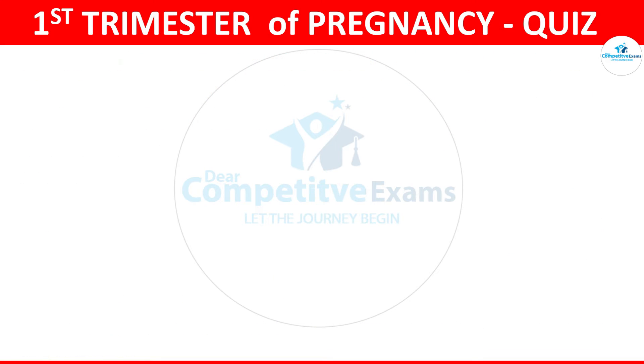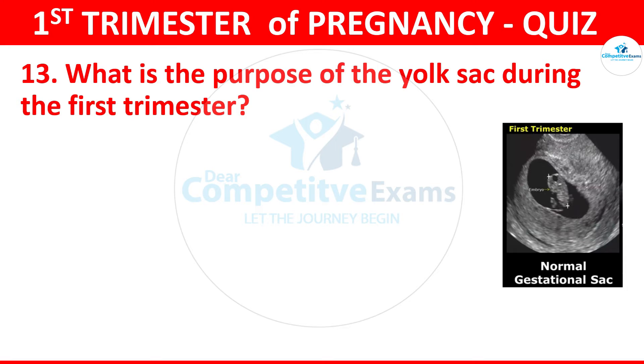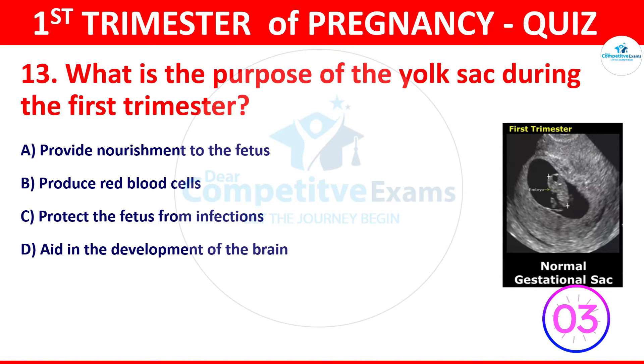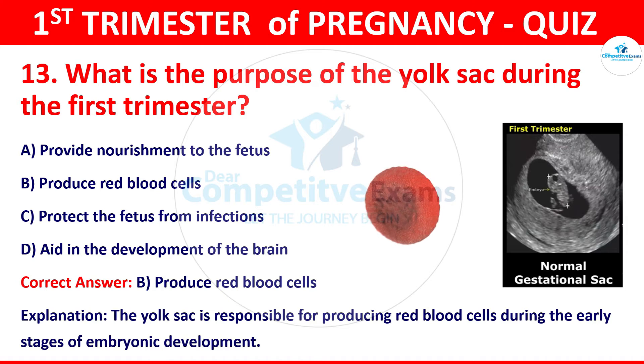Question 13: What is the purpose of the yolk sac during the first trimester? The options: provide nourishment to the fetus, produce red blood cells, protect the fetus from infections, or aid in the development of the brain. The correct answer is B, that is produce red blood cells. The yolk sac is responsible for producing red blood cells during the early stages of embryonic development.